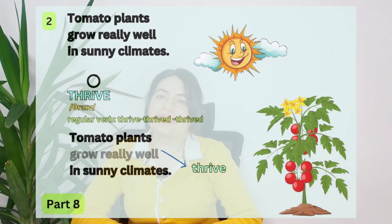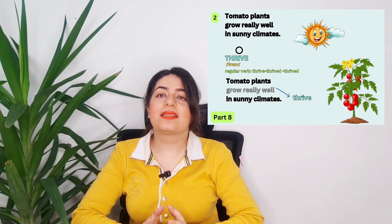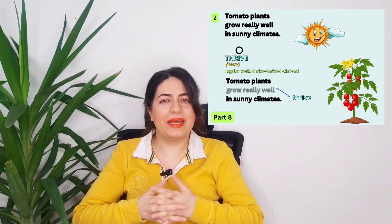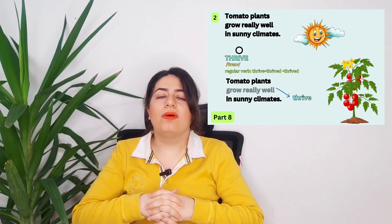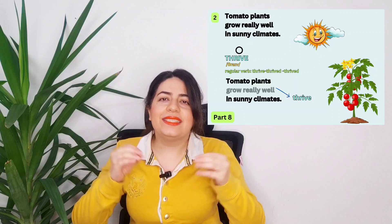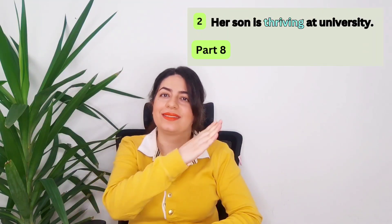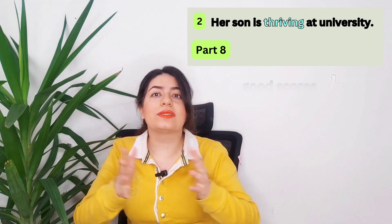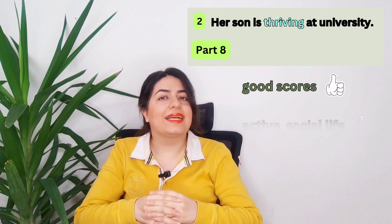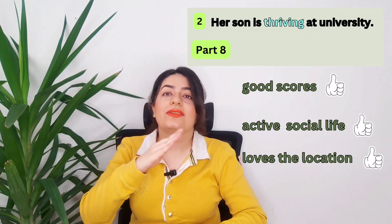Number two. Tomato plants grow really well in a sunny climate — tomato plants thrive. When a person, a plant, an animal, or the economy thrives, it does very well. There is positive energy to it. Her son is thriving at university: he's getting good scores on his exams, he has an active social life, and he loves where he lives. He's thriving.